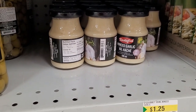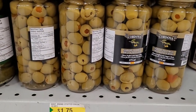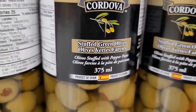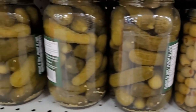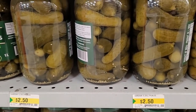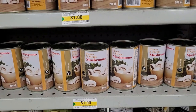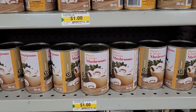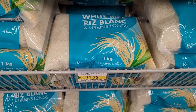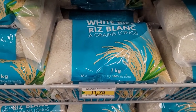Minced garlic, $1.25 — that's an amazing buy. Olives, $1.75, product of Spain. Pickles, $2.50 for a liter, product of India. Canned mushrooms, $1.00 — a pretty good everyday low price. And this is definitely what I would consider one of the better buys: one kilogram of white rice for $1.75 — this is an amazing buy.